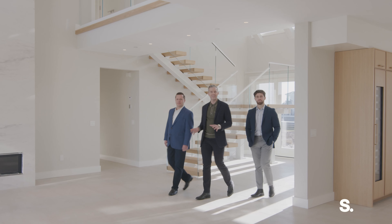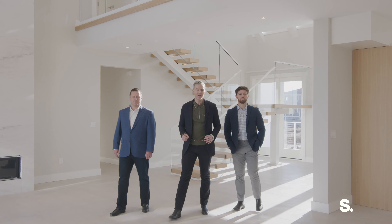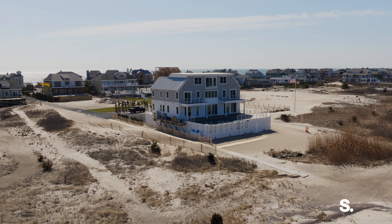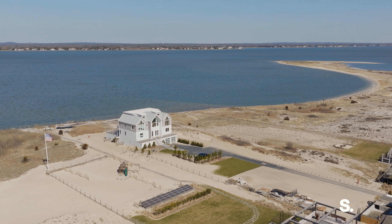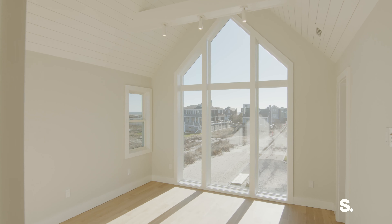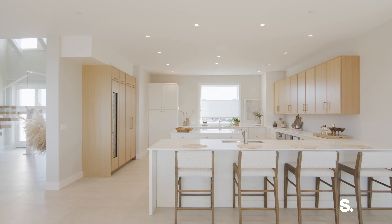Welcome to the estate section at West Hampton Beach. Today we are in the newly finished 774 Dune Road. Sitting on just shy of an acre, you have six bedrooms, eight bathrooms, and 4,900 square feet. Why don't you come with us and we'll give you a tour around.